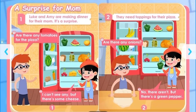A surprise for mom. Are there any tomatoes for the pizza? I can't see any, but there's some cheese. Luke and Amy are making dinner for their mom. It's a surprise.